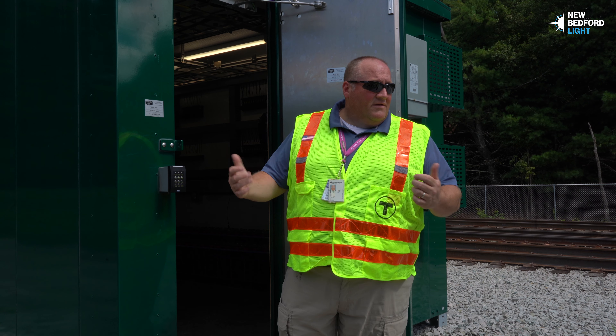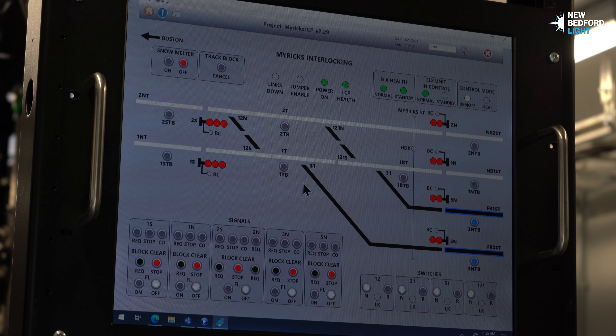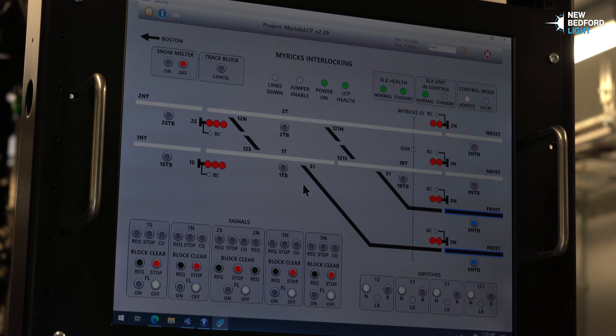What's in here looks like it's a lot. This technology is going to help us make sure we can deliver consistent service. So this is what we call a model board — this shows everything within Myrick's interlocking.